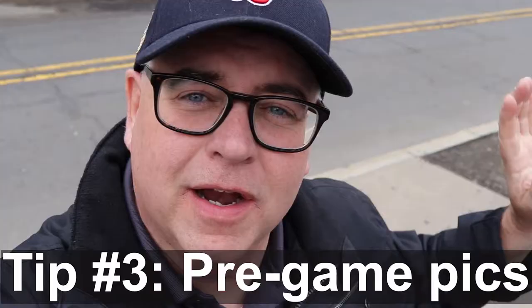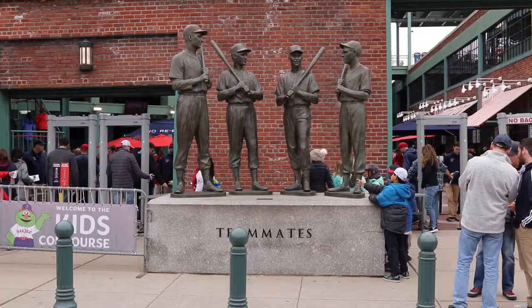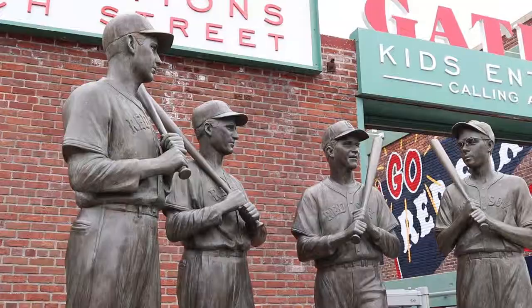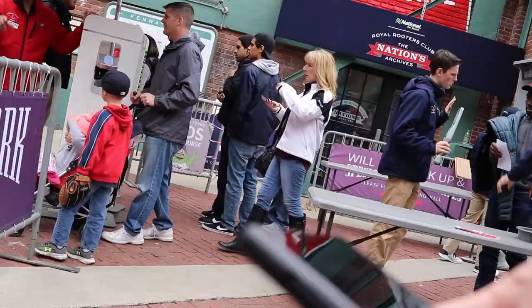Tip 3 is to get over behind Fenway Park on Van Ness Street and check out the teammate statue — the Yastrzemski statue and the Ted Williams statue. It's very popular to get your picture taken in front of those. This is over by Gate B on Van Ness Street. Also, if you haven't gotten anything to eat outside yet, now's the time — game time in about 15 minutes.